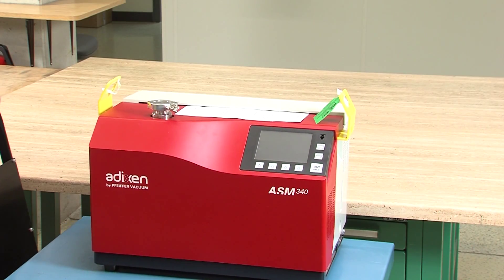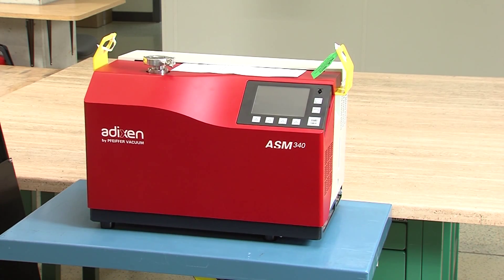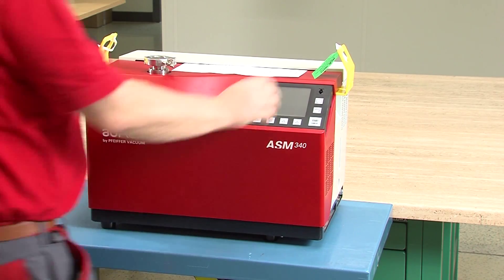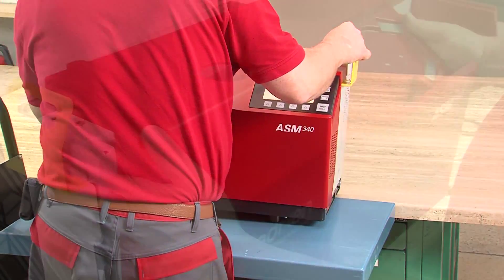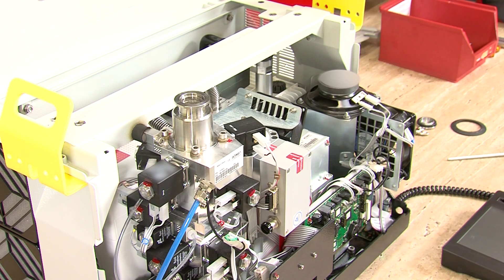If the leak detector is not contaminated, it can directly be prepared for the service procedure. Therefore, it is transported to a service checkpoint where the technician has all equipment at hand that is needed to examine the leak detector more closely.